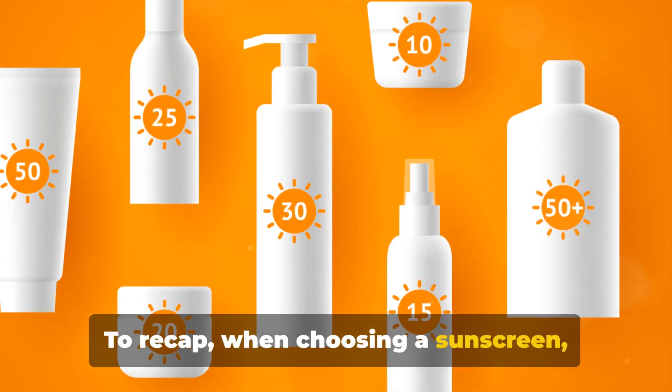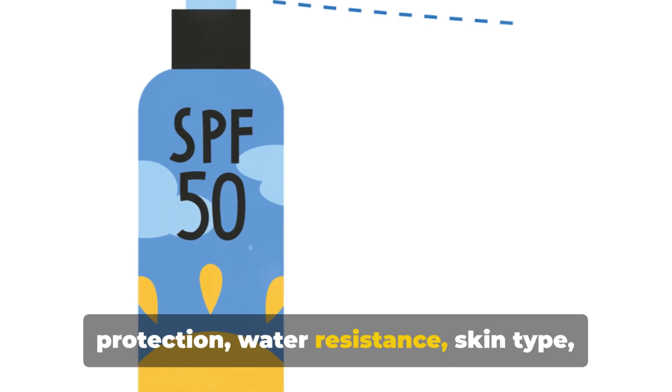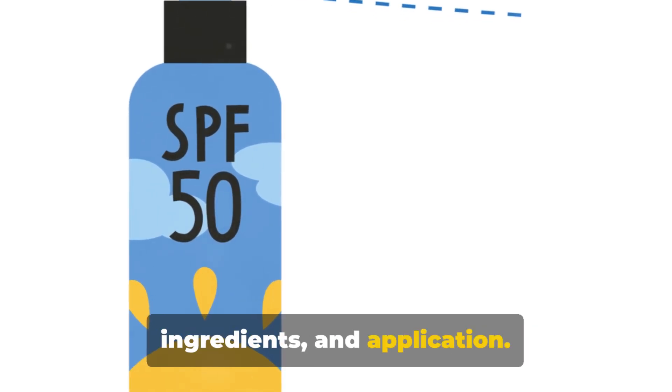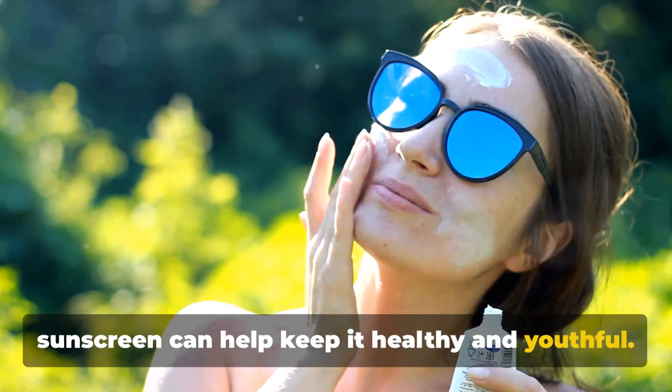To recap, when choosing a sunscreen, consider the SPF, broad-spectrum protection, water resistance, skin type, ingredients, and application. Your skin is precious, and the right sunscreen can help keep it healthy and youthful.